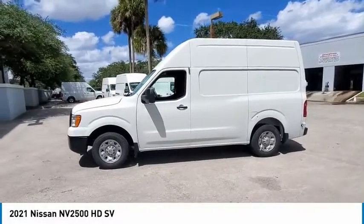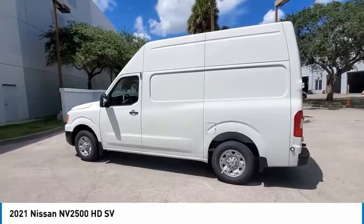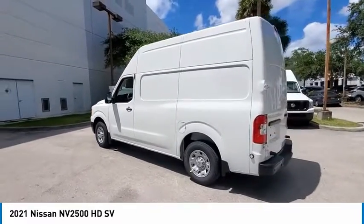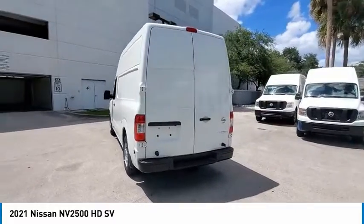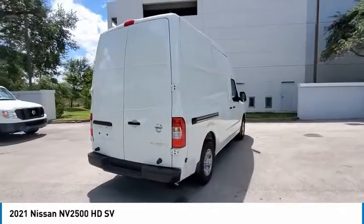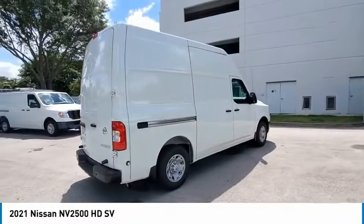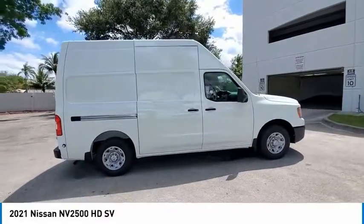Looking for the right vehicle? Check out the 2021 NV2500. The Nissan NV2500 is a commercial vehicle with unique and appealing features, including a tall enough roofline to allow workers to stand up in the cargo area. The NV2500 pairs a comfort-oriented cabin with the functionality of a commercial work truck, including an available V8 engine.